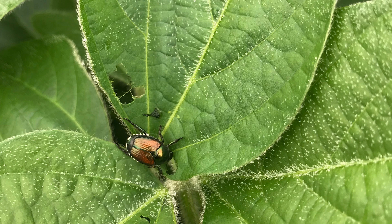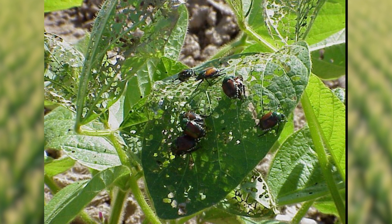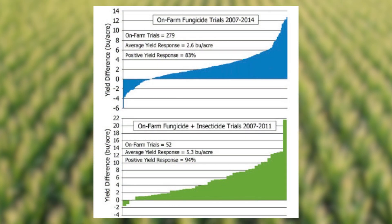The third thing to consider would be to include an insecticide with your fungicide as well. We're seeing heavy Japanese beetle pressure this year — you can see some feeding on some of these leaves. In our studies, we go from a 2.6 bushel benefit from a fungicide alone to a 5.3 bushel benefit where we add an insecticide in with that fungicide at R3, as well as an increased consistency of seeing a positive yield response.